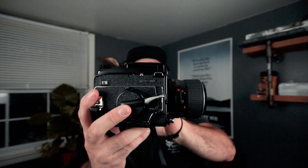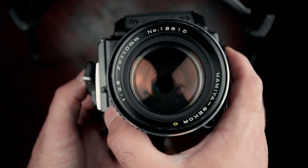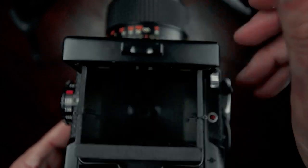The Mamiya 645-1000S. I like this one because I have several interchangeable lenses for it. This one has the waist level finder, but you can also get the eye level viewfinder for it as well.